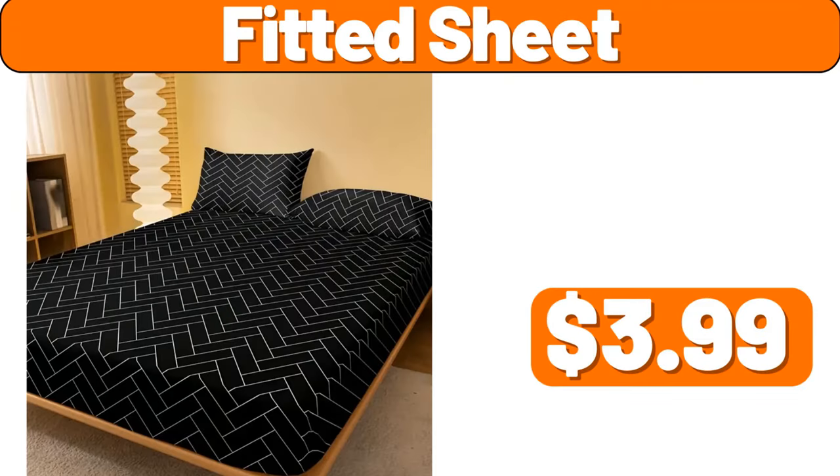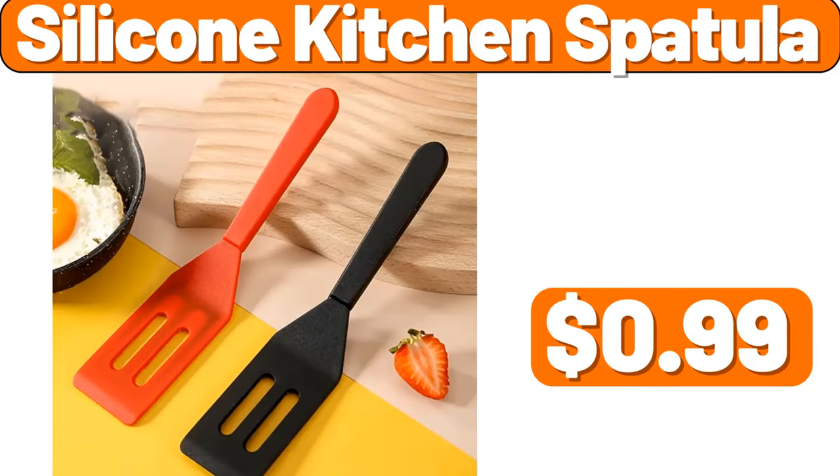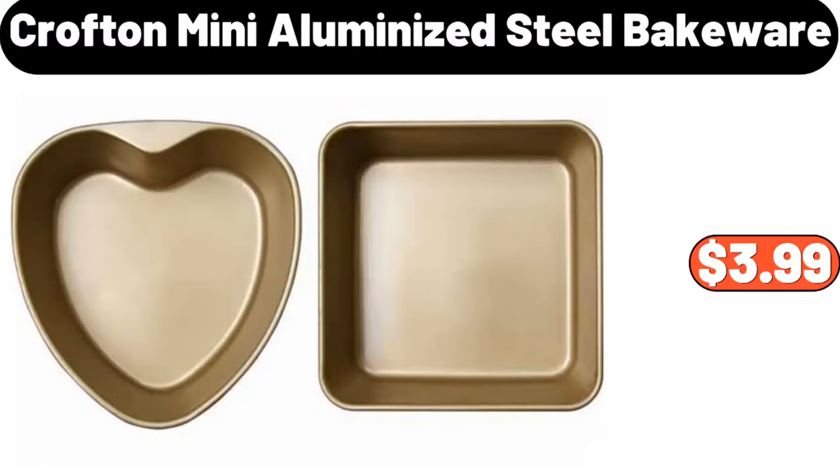Fitted Sheet, $3.99. Bamboo Divided Serving Board, $12.99. Silicone Kitchen Spatula, $0.99.